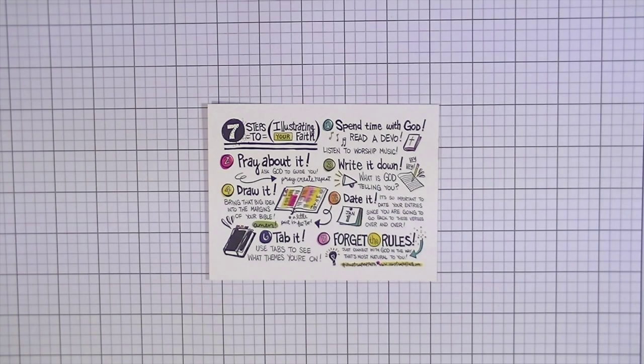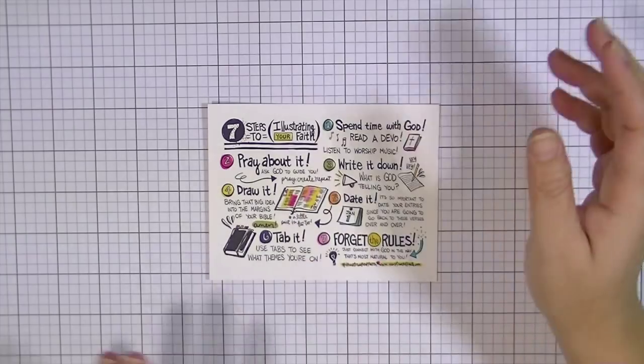Hey guys, this is Kate and today I have another video featuring some new products from Illustrated Faith. I've done a video in the past showing some of their first releases, and this is kind of a new wave of releases of stamps and devotionals which are really really cool. I just want to show you some of the things that you may get in your package - it could be a little bit different depending on your order, and there are different stickers you might get.